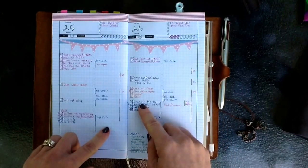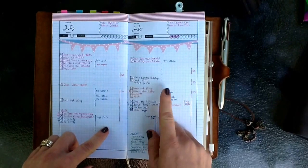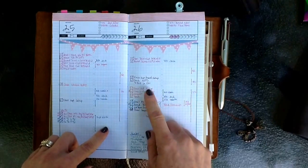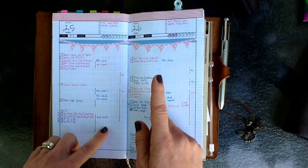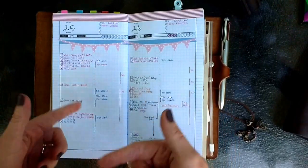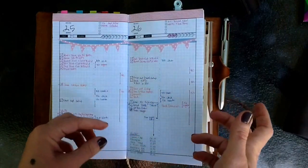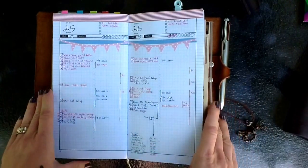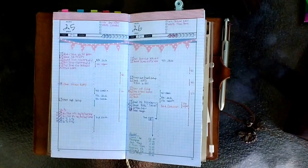Anything that's blue is all the boys' stuff. Anything that's orange is house stuff or running errands. Anything that's red is Mike's. So before Mike leaves for most of September, I wanted to get back into the habit of having the school schedule, my driving schedule, all in here — so I've got a grip on things mentally before September hits.